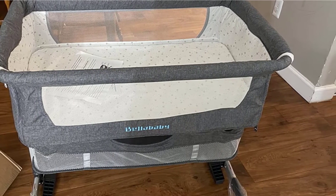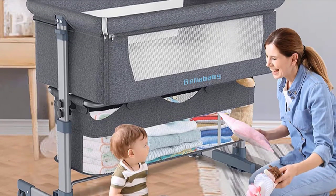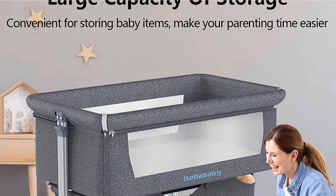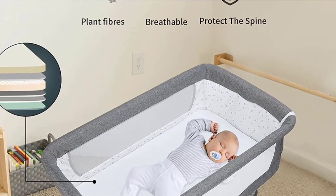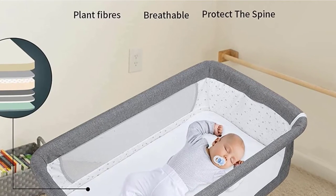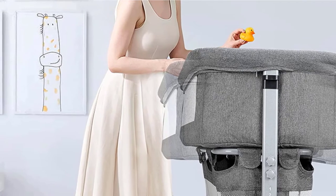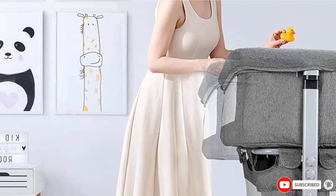Soft, skin-friendly fabric and mattress inside care for baby's delicate skin. The mattress cover and all crib fabrics are easy to remove and clean. There is a large storage bag under the bassinet that fits baby essentials like diapers, wipes, and clothes. The lightweight design comes with a carry bag, making it easy to carry and perfect for travel. Suitable for birth to 5.5 months or until baby can pull themselves into an upright position.